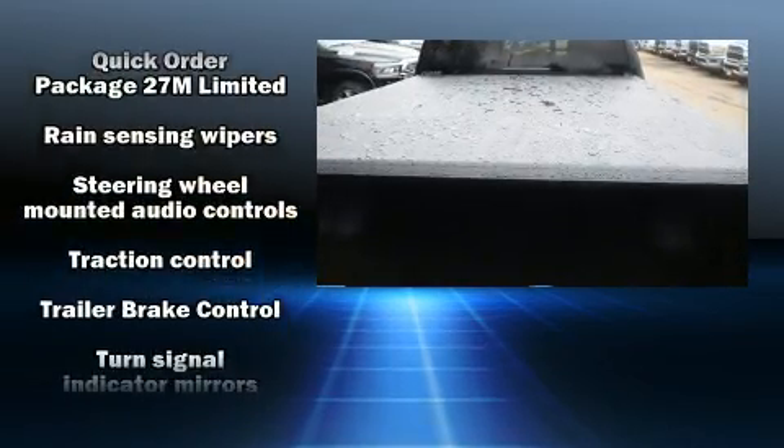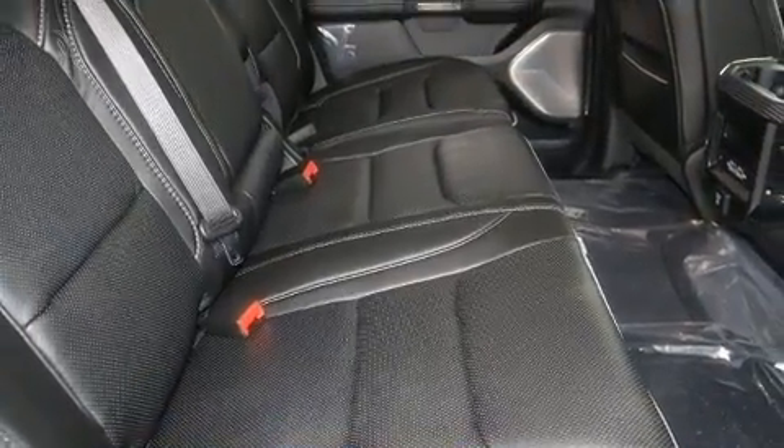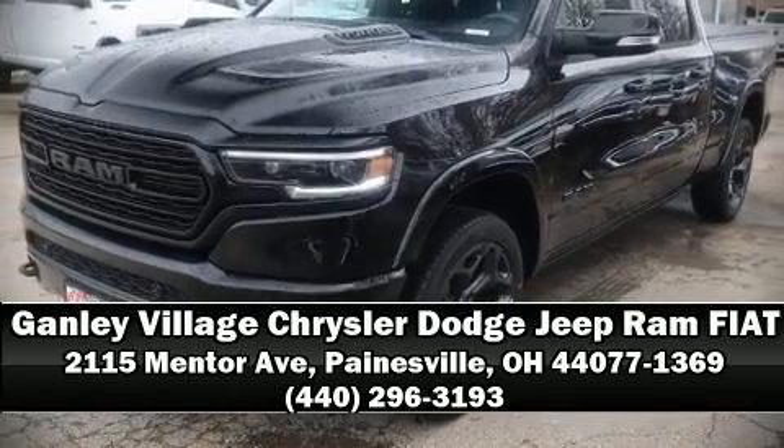which maintains optimal driving geometry. Our experienced sales staff is eager to share its knowledge and enthusiasm with you. We are here to help you.